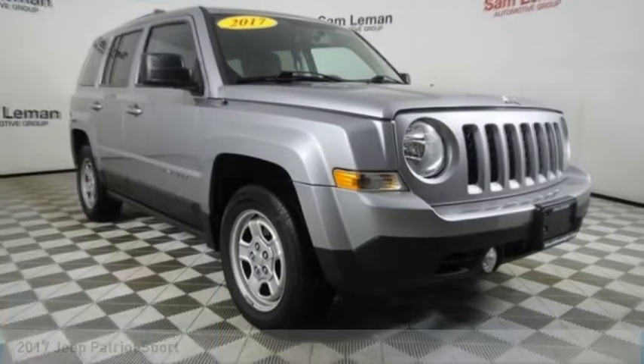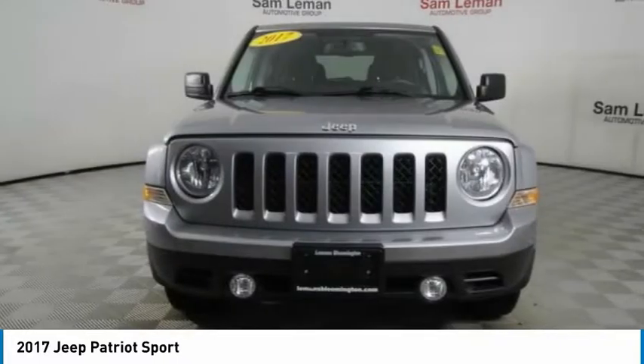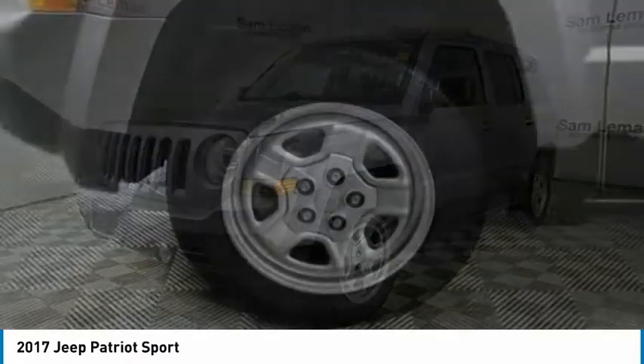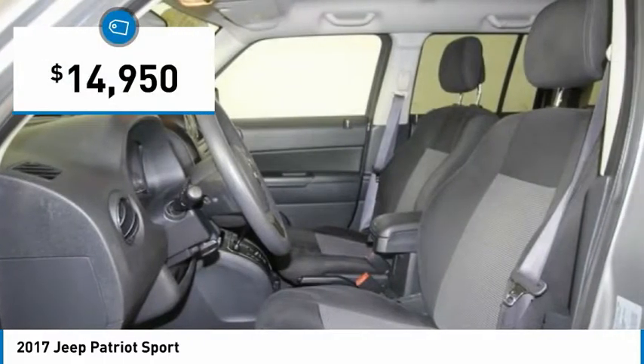Today's choice is the 2017 Patriot. The Jeep Patriot is unmistakably a Jeep. It looks like a cross between a Jeep Liberty and Jeep Compass, or maybe a three-quarter scale version of the big Jeep Commander. The Patriot has plenty of room inside for any size family and is priced below $15,000.